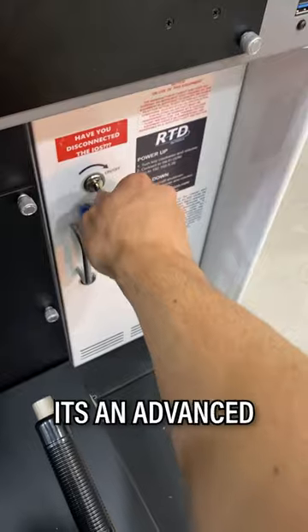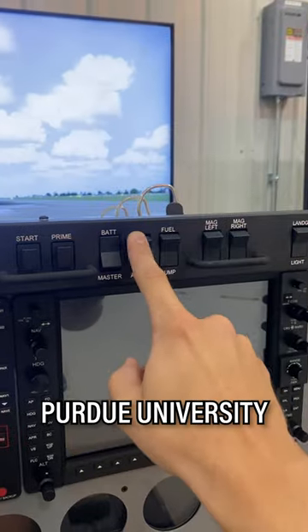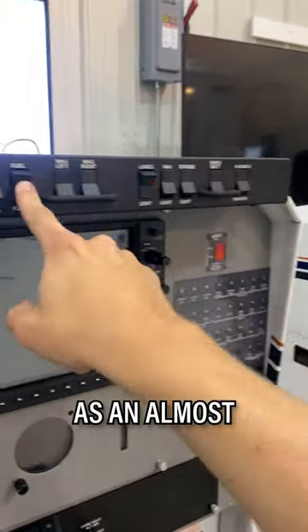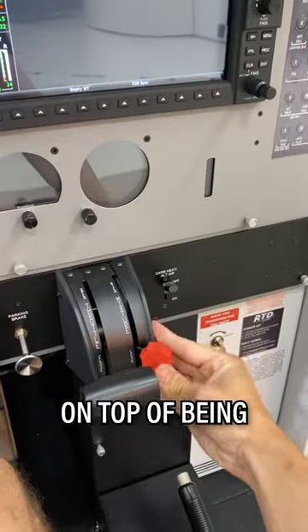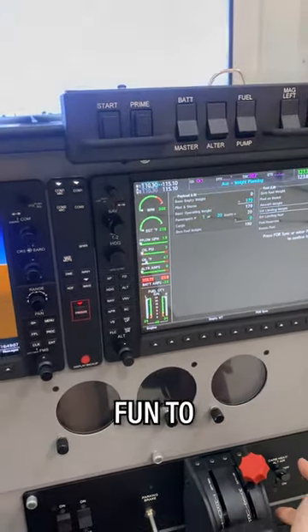This is the Frasca RTD, an advanced aviation training device used by professional flight students here at Purdue University. The layout of the simulator has been designed as an almost one-to-one replica of the avionics and equipment found in our fleet of Piper Archer aircraft. On top of being an invaluable training tool for the future generation of pilots, it's also pretty fun to practice with.